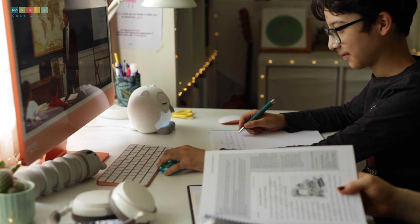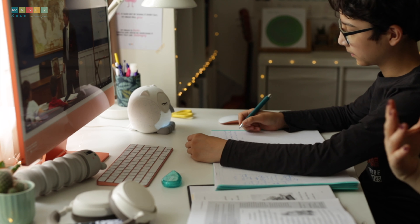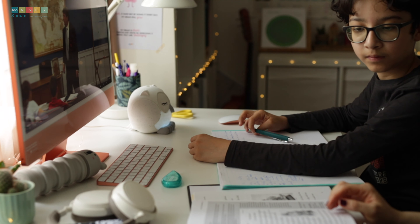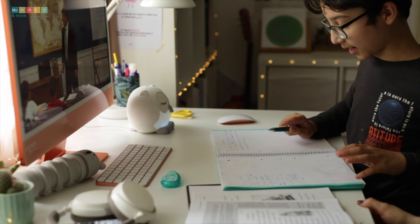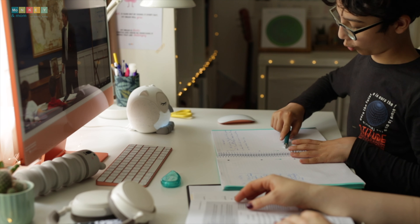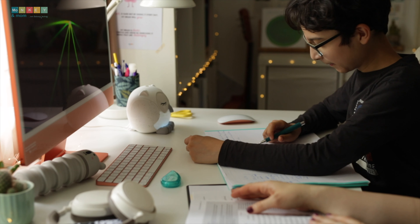IEW understands that we parents are not all great writers ourselves. If the thought of teaching writing makes you break out in a cold sweat, fear not. This program is designed to support you and make you feel like a pro when guiding your child on their writing journey. And did I mention the self-paced structure? It's a game changer. Life gets crazy sometimes, but with Structure and Style, you and your kids can tackle the material at your own speed — no more feeling rushed or overwhelmed.